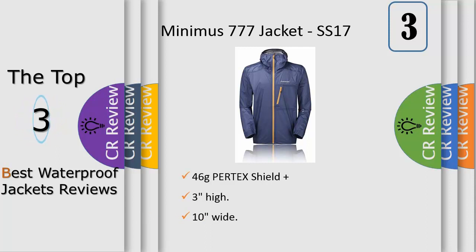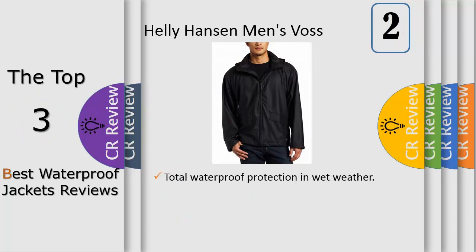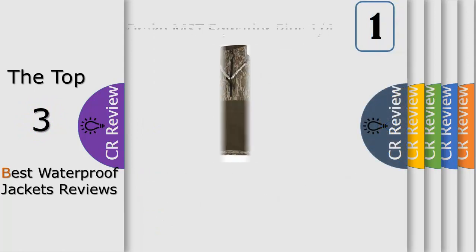and mildew resistant, plus micro-welded seams to completely keep out moisture. Number two: the stowaway hood snaps into the collar, and the adjustable snap cuffs and rockered hem allow you to customize your fit. This jacket also has a drop tail hem and two flap-close hand pockets. There's no way you're getting wet in this jacket.